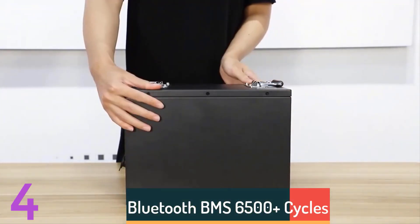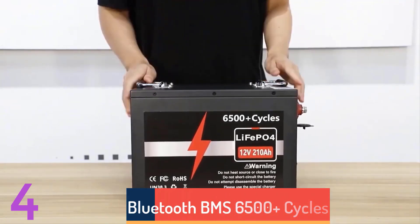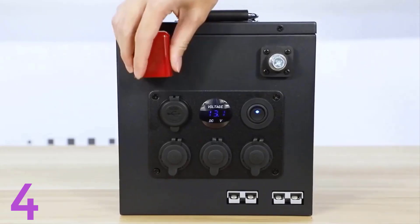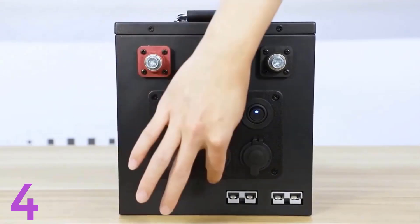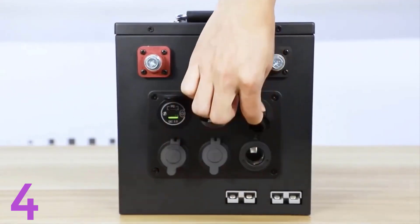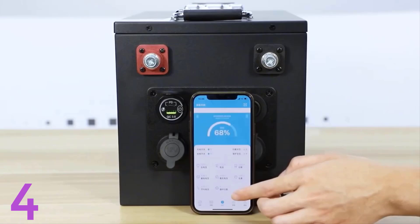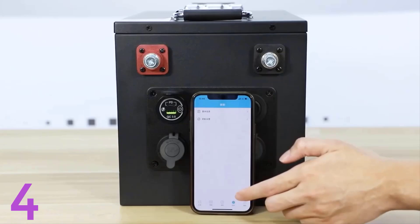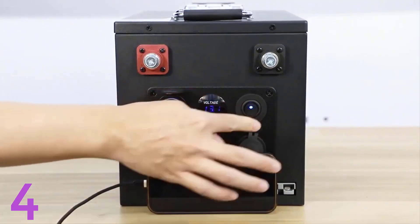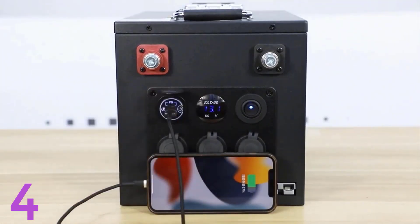Number 4: The Baymarie LiFePO4 12V battery pack is a reliable and long-lasting power source suitable for RVs, solar systems, and energy storage applications. Available in 100A, 150A, and 200A capacities, it provides 6,500 cycles for extended use. Equipped with a Bluetooth BMS, it allows easy monitoring via a smartphone. Certified by CE, FCC, ROSE, UL, and KC, it ensures safety and quality. With no-tax delivery from EU and UA stock, it's a cost-effective choice for home and outdoor applications.